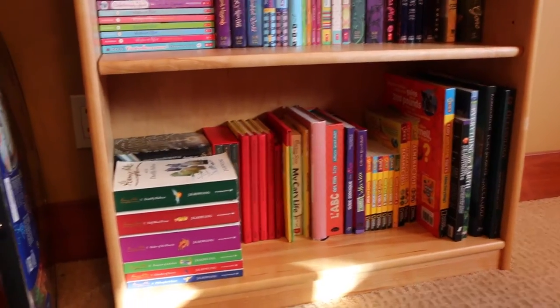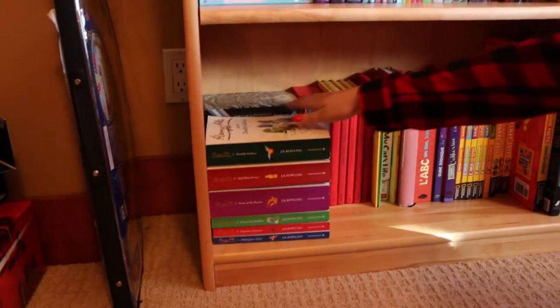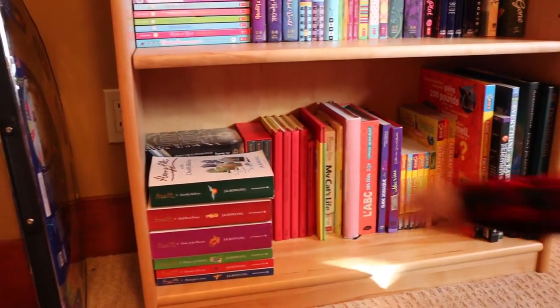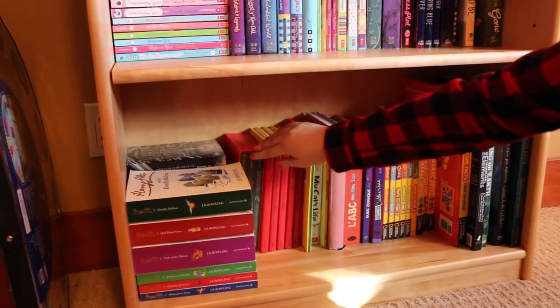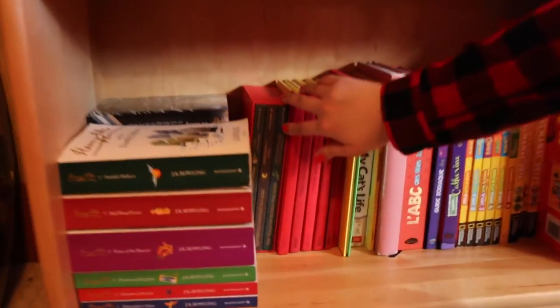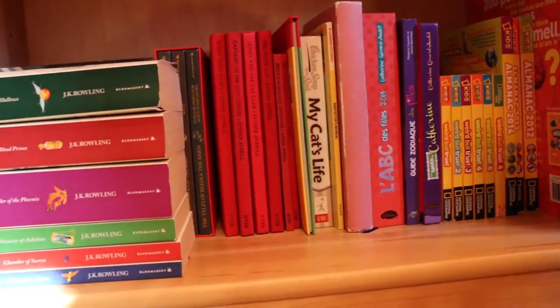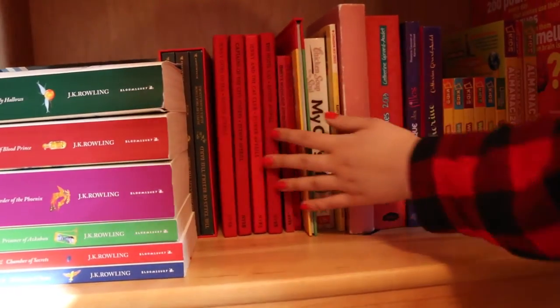Here are my Harry Potter books in French — I just put them in the back because I don't have a lot of room. These are my three little Harry Potter books and I've read a few of them, but I haven't really had the chance to read them all.